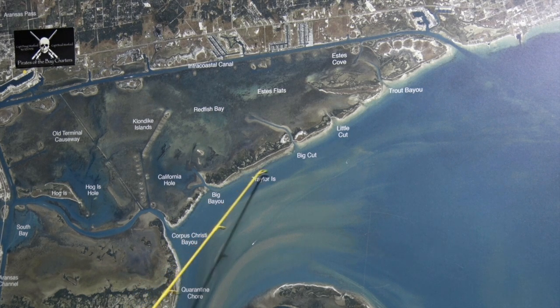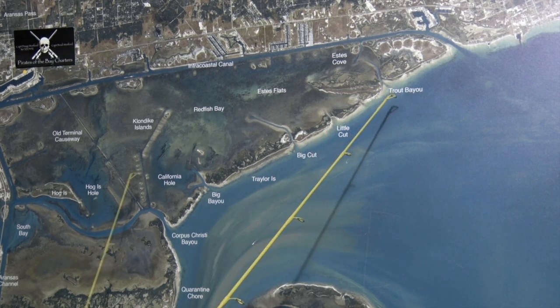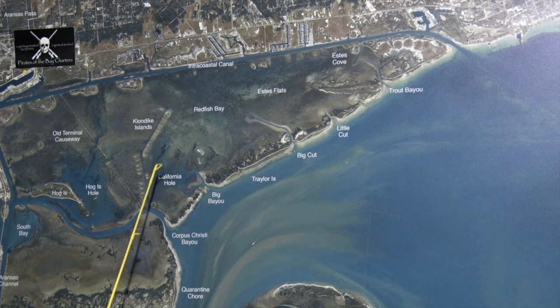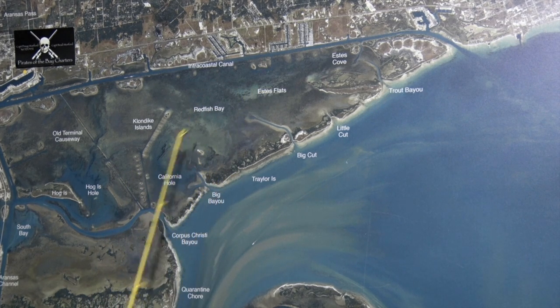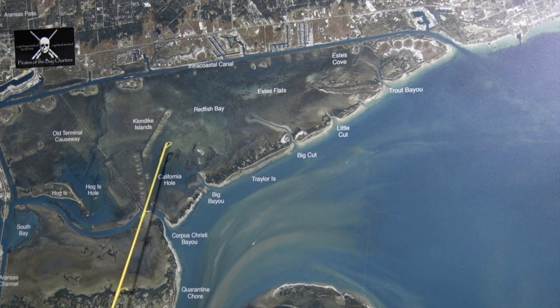Also, if you go all the way down Trailer Island, anywhere down through it, there's been some nice trout caught on croaker early in the morning. Over in California Hole, all the way through Redfish Bay and Estes Flesh, just making some drifts through there — there's been some nice redfish caught on Gold Spoon, quarter ounce. Also, some pumpkin seed plastics.